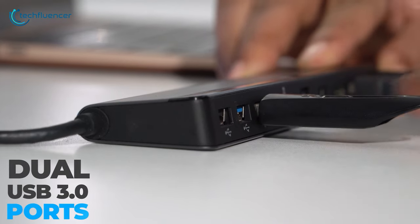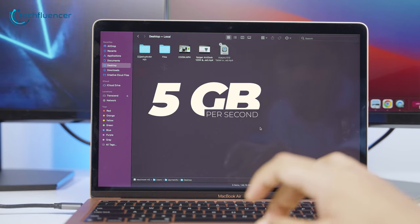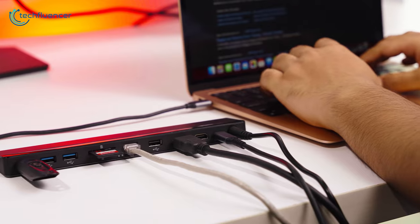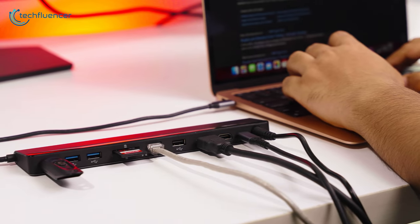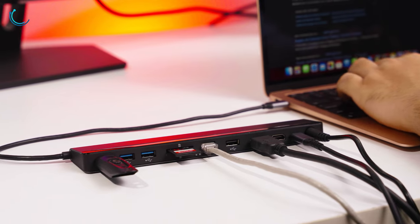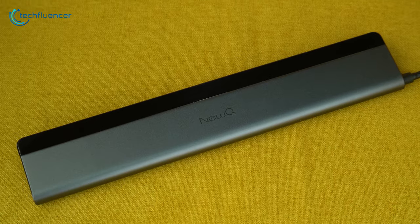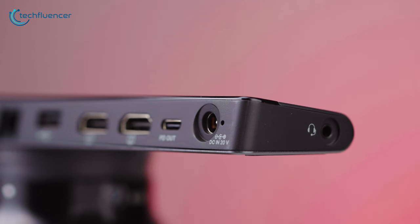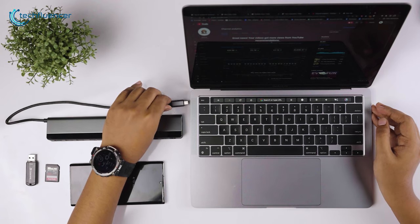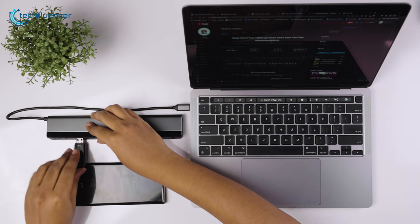Moreover, the USB 3.0 ports support up to 5GB of data transfer rate to move files in no time. The 104MB per second read speed of the TF slots lets users import files in a breeze. Design-wise, the silver and black combo looks premium and will complement most laptops' color codes, such as Apple's MacBook. For an all-in-one connectivity solution, the NuQ USB-C laptop docking station is a no-brainer.